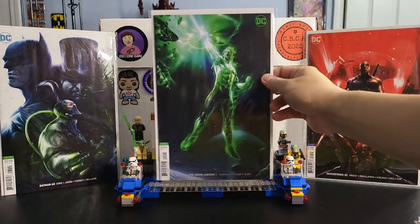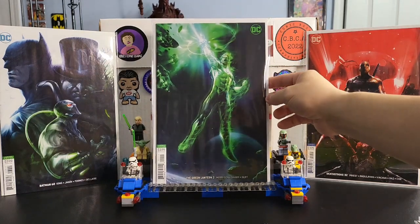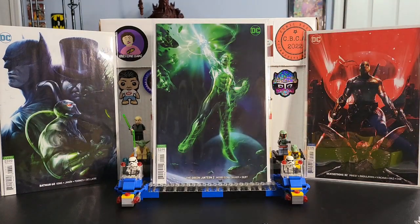Next up is one that's kind of dark as well, but set in a space scene with the Green Lantern. This is Green Lantern issue number two. Great cover — it's a nice Green Lantern cover by Mattina.